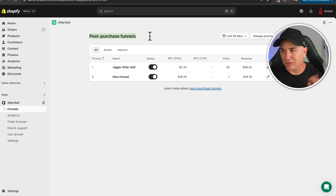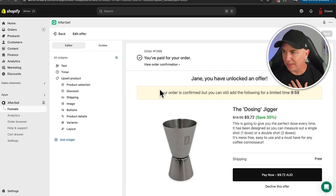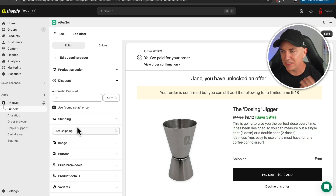AfterSell uses post-purchase funnels. The one we've been testing is called a Jigga upsell — the Jigga is a little tool we sell to help measure out coffee. At the end of a sale, we offer two versions and continually split test them. Editing the offer, the customer sees their order confirmation — 'Yes, we've received your order, congratulations' — but then: 'Jane, you've unlocked an offer. Your order is confirmed but you can still add the following to your cart in the next 10 minutes.' We show the dosing Jigga with a discount applied, explain why the product is great, mention free shipping, and they just click 'pay now.' We can edit discounts, shipping, and other details.